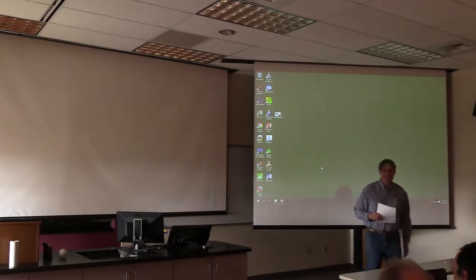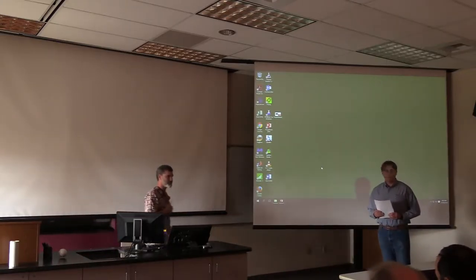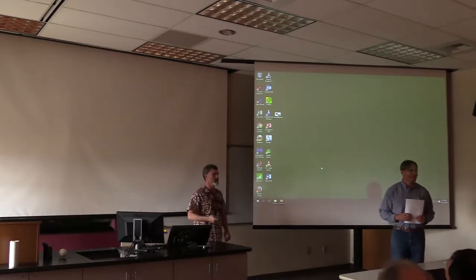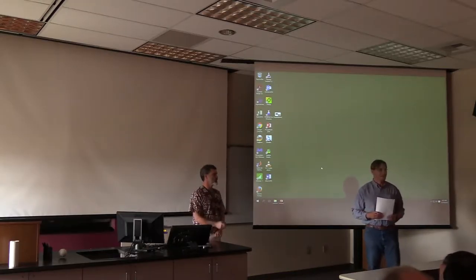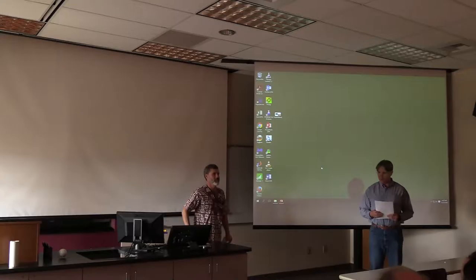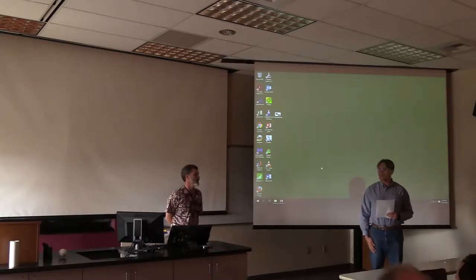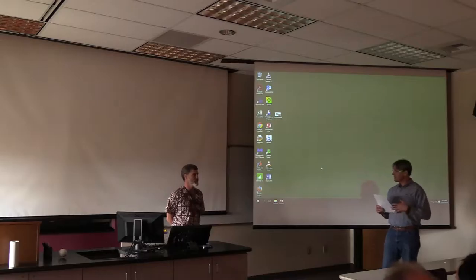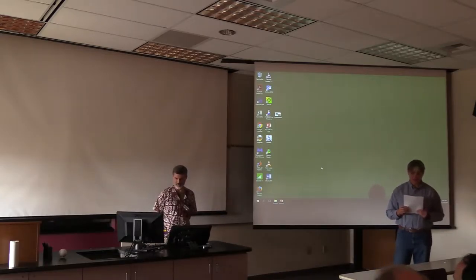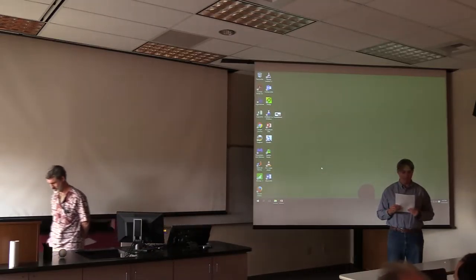Good afternoon everybody. This is restoration seminar and I'm delighted to welcome Robert Moeller, our next speaker on the series. Robert is actually visiting quite frequently. I just met him at that public meeting in the mining city center and they did a great job giving all their information to the public.